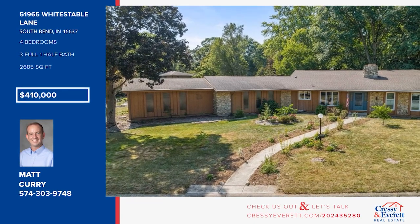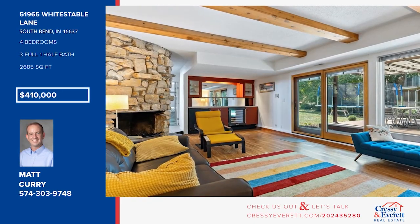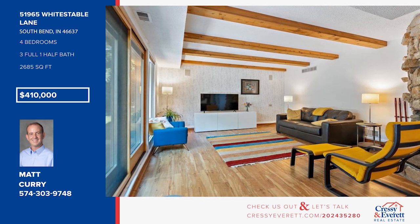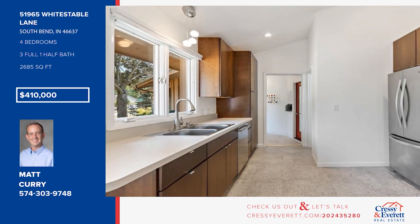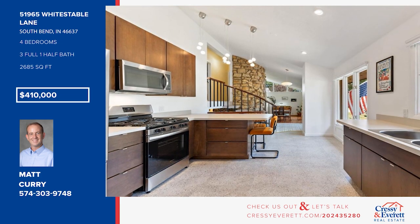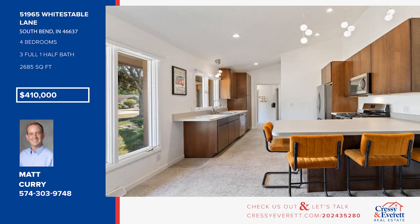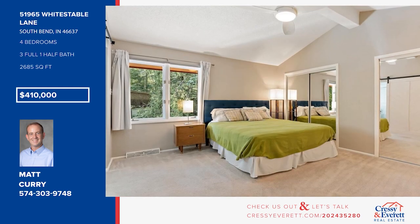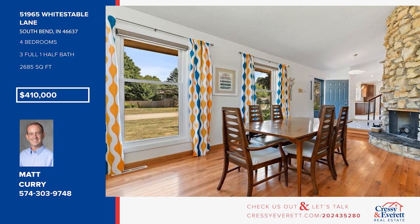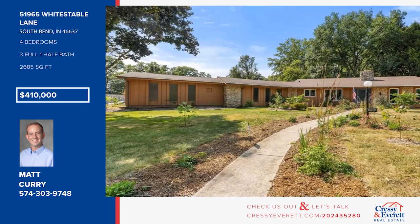Check out this custom-built quad-level home in the sought-after River Commons neighborhood. It offers multiple living spaces, including a family room with a wet bar and a four-season room. The updated kitchen boasts new flooring, cabinetry, and countertops. There are four bedrooms and three-and-a-half baths, plus a basement. Relax outside on the refinished covered deck. Call Matt Curry.